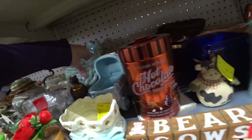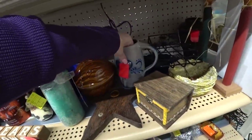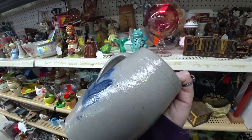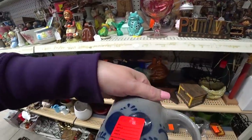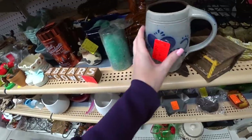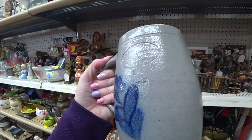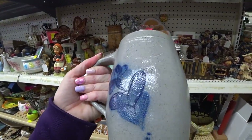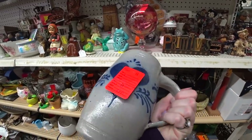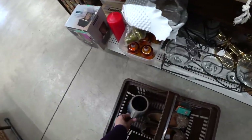Oh gosh, that is heavy. I'll have to wait until I have both hands free. Some of this pottery stuff does well, others not so much. I'm not sure — I might put it in my cart though. It's two dollars, that's not a bad price.